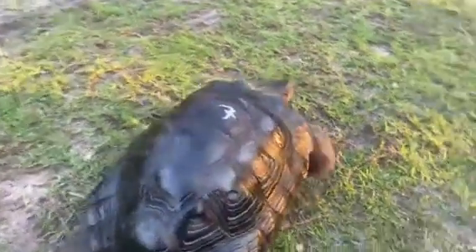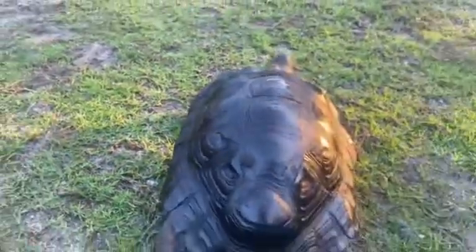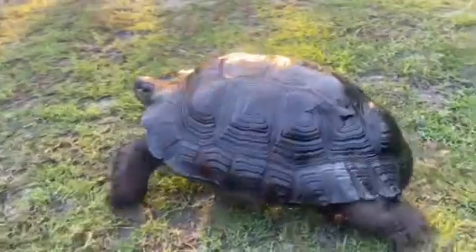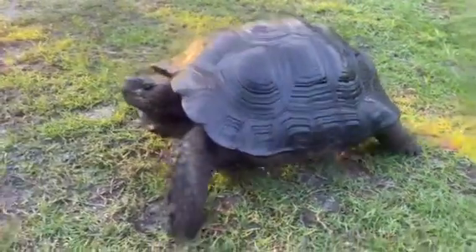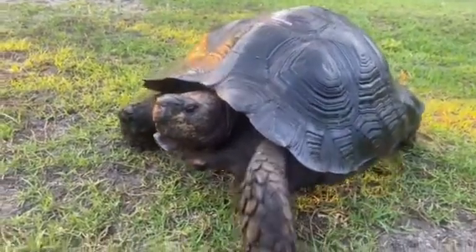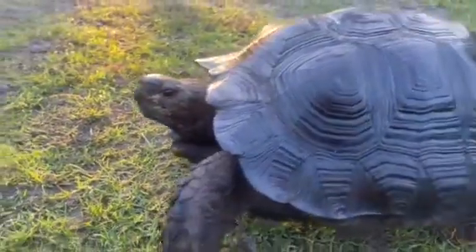He is identified as number seven. As you can see, every step matters — he's very confident in his walk.